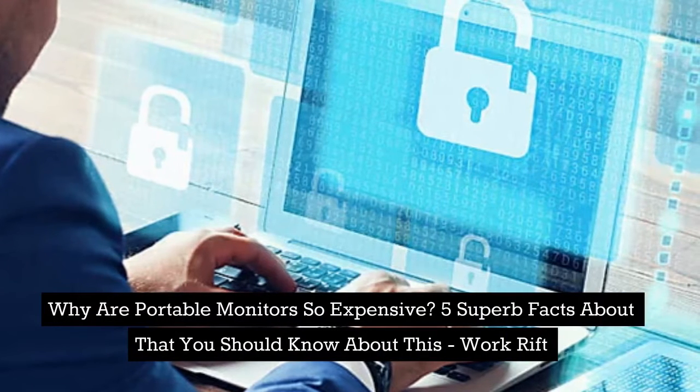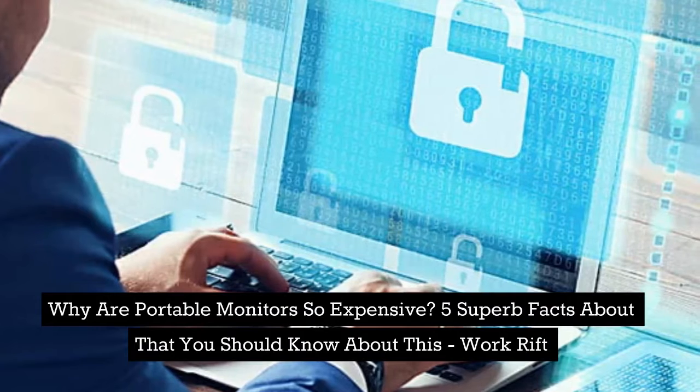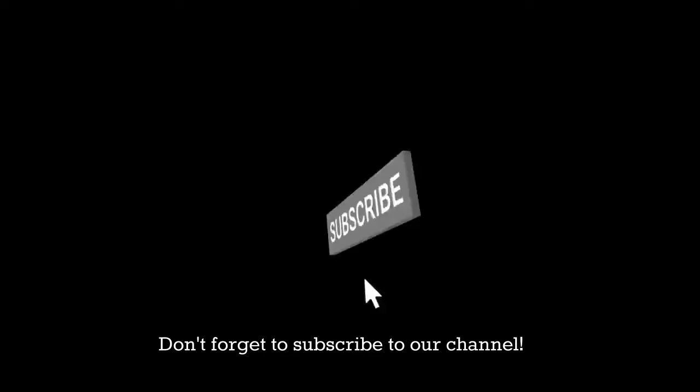Why are portable monitors so expensive? Five superb facts about that you should know about this. Work Rift. Don't forget to subscribe to our channel.